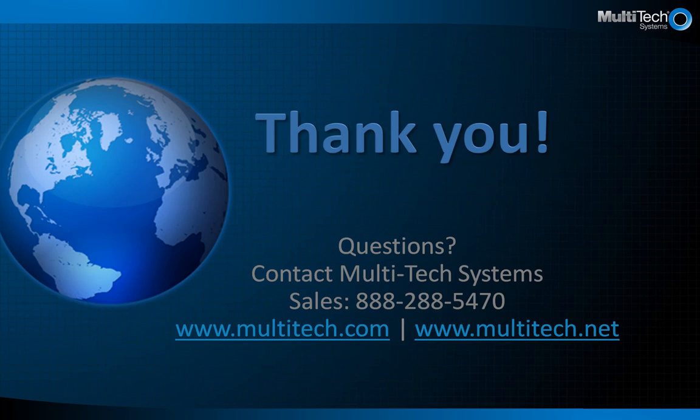Please contact us and we will let you know how Multitec's embedded products can help you get your product to market quickly with minimal upfront cost and reduced risk. Our 40-plus years of experience allows us to make M2M simplified. Thank you.